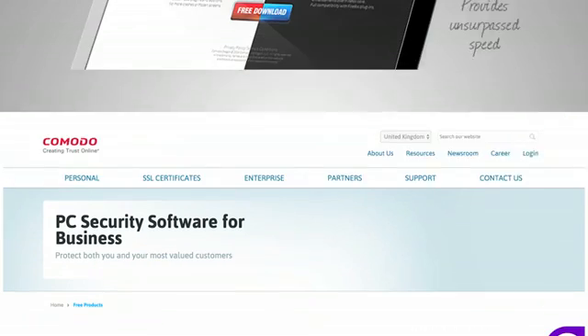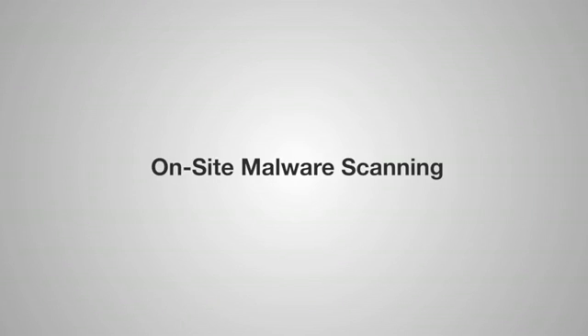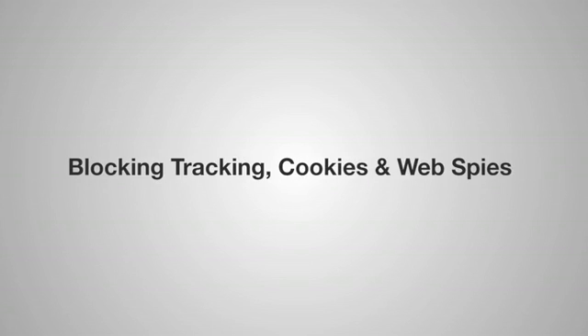Komodo is available in two flavors, Dragon and Ice Dragon, and offers on-site malware scanning, secure DNS, SSL and domain validation, whilst blocking all tracking, cookies and web spies.